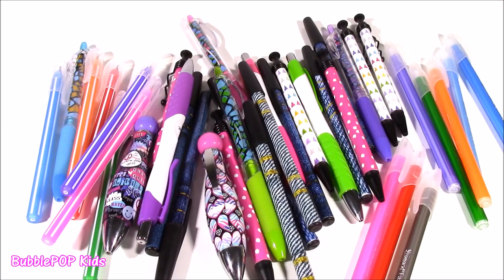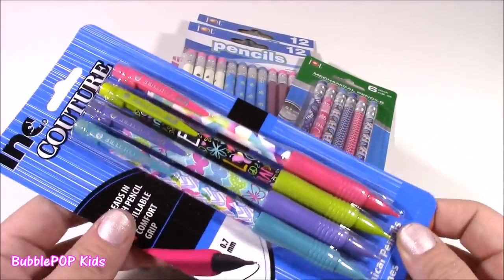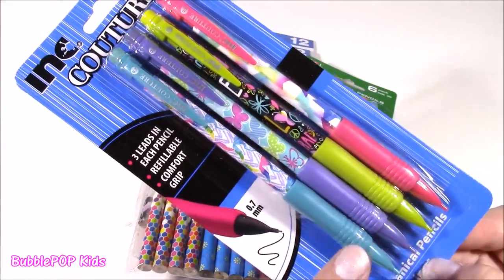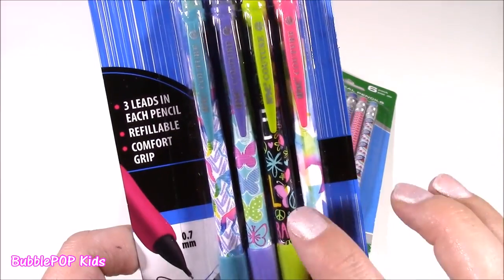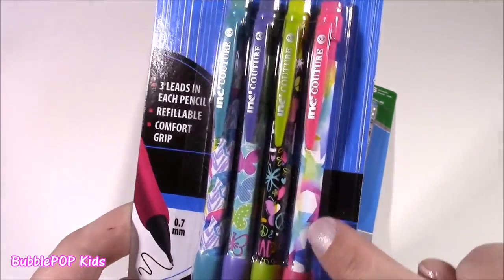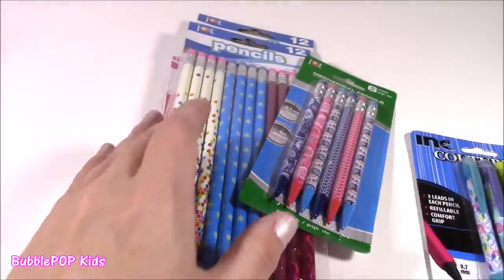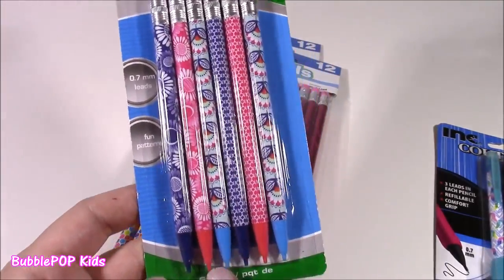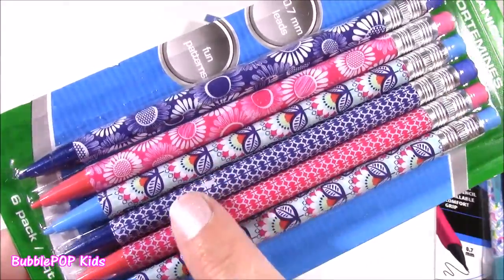We're moving on to the pencils. I actually didn't find as many pencils as I did pens, but I found really, really cute ones. Look at these — they're the mechanical ones; you could even refill them, they have comfort grip. And looking at this, it matches a couple notebooks I got from the Dollar Tree — it's the same print with the star, and this one matches the little black notebook. I also got these — they look like regular pencils but they're mechanical ones. They have the prettiest little prints — look at those butterflies and flowers.